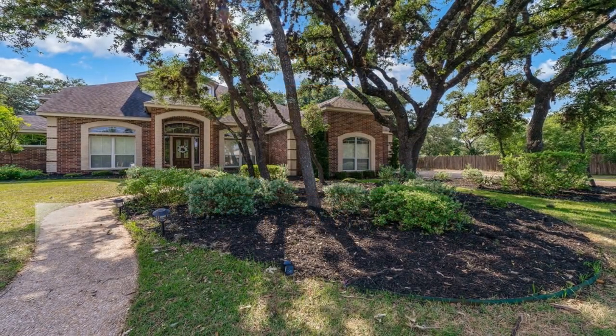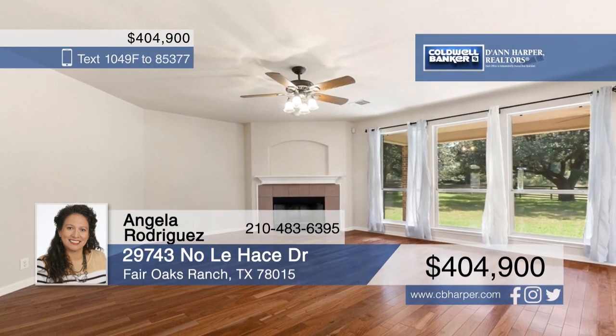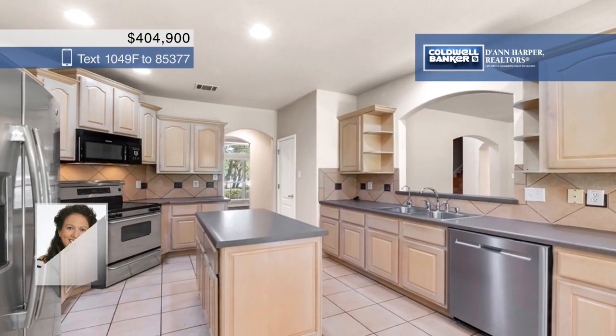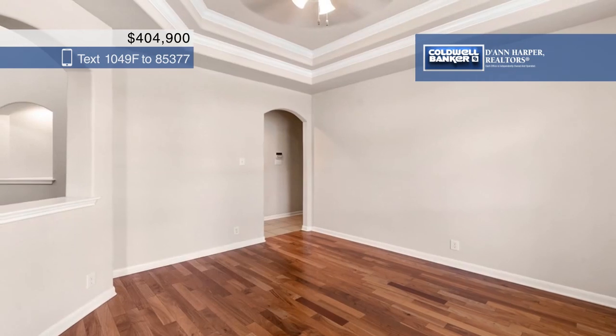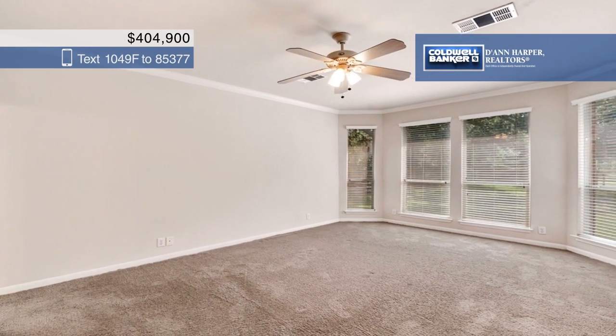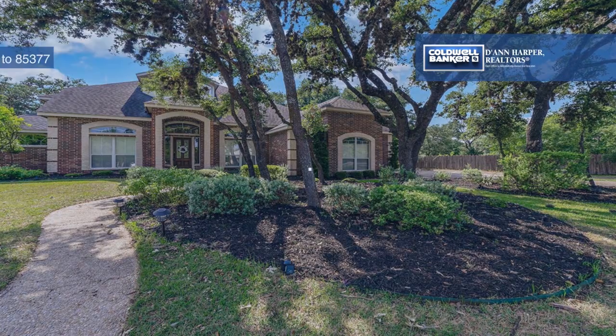The curb appeal of this home is sure to catch your eye as soon as you pull in the drive. Step inside and you'll find gleaming hardwood floors and many windows that let in tons of natural light. This home boasts four bedrooms, three and a half bathrooms, a large living room with a fireplace, and a gorgeous island kitchen. Located close to shopping on IH 10, you don't want to miss this one. Make it yours today with a call to Angela Rodriguez.